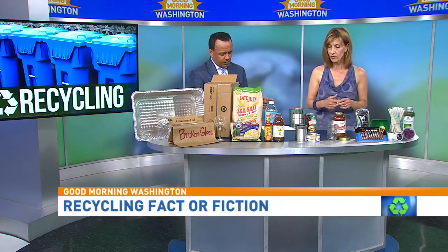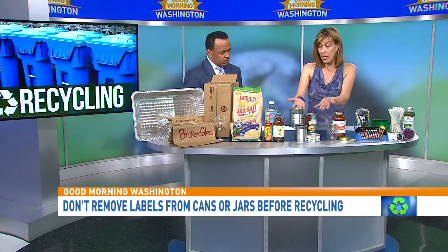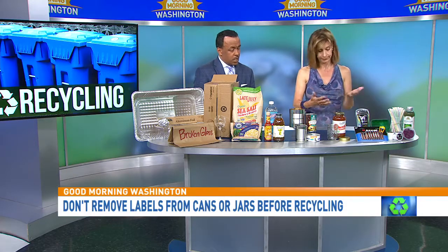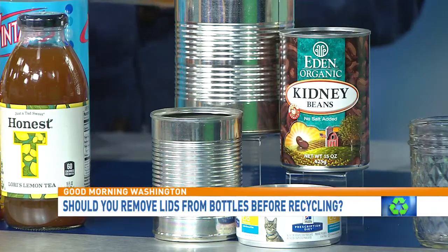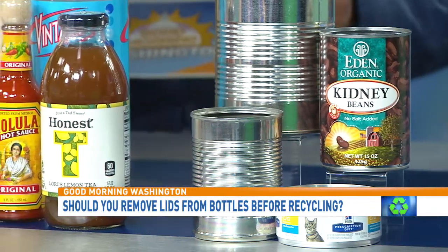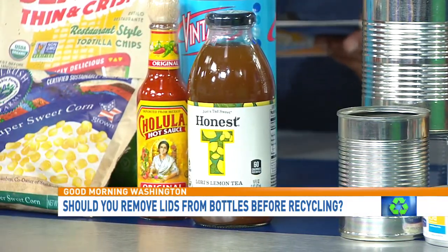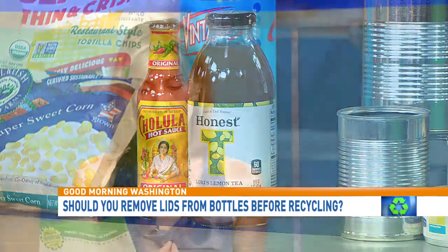You should remove labels from cans and jars — you don't need to. However, in our household we do, because then you can recycle the labels separately with paper recycling. Next: you don't need to remove lids from bottles — but again, this varies by jurisdiction. Montgomery County says take it off, while Prince George's County and Prince William County say leave it on. So you've got to check your local jurisdiction's website.